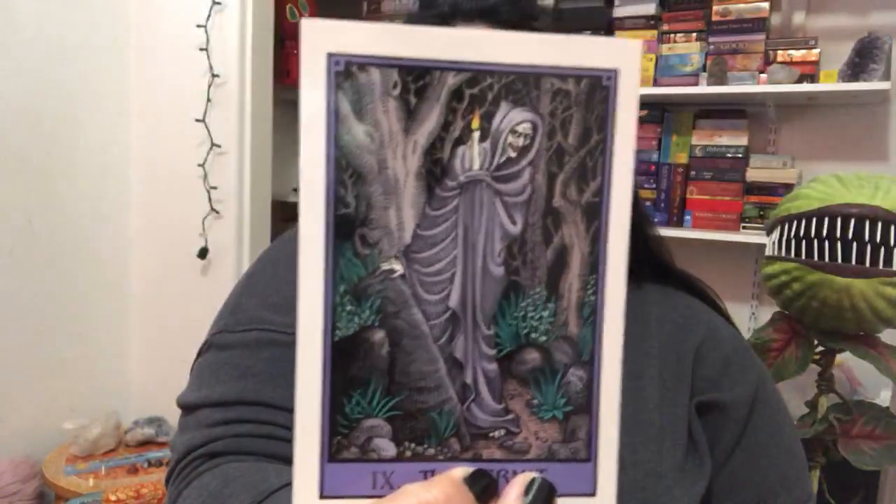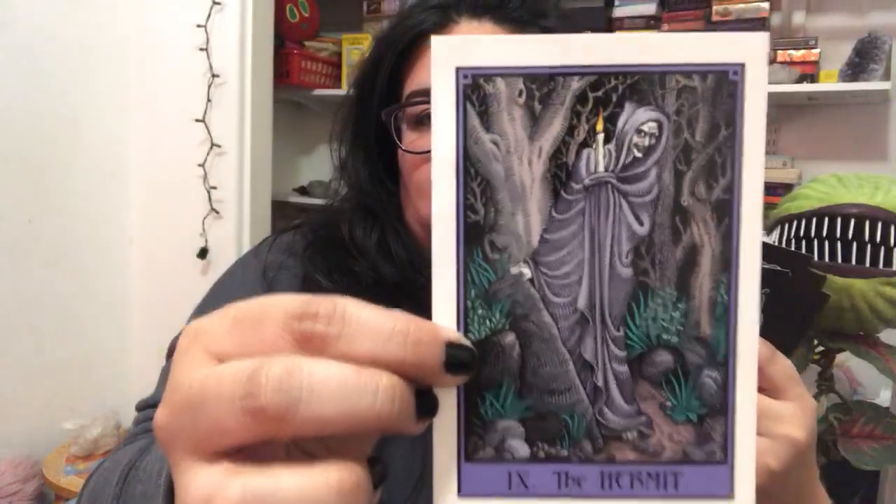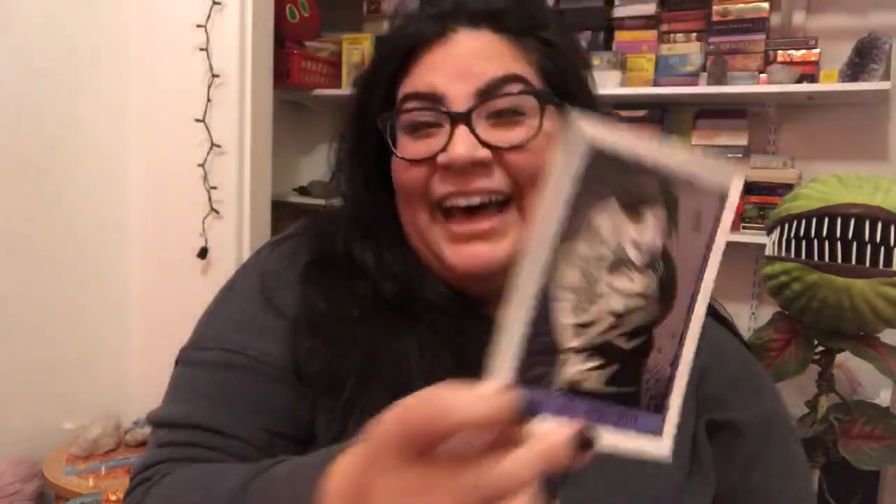The Hermit is so creepy. The Strength card features a little werewolf. The Madman — look at how creepy he looks! The Devil — oh my gosh. I'm totally into this, I'm digging it!